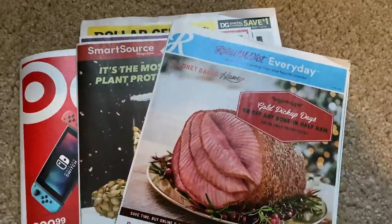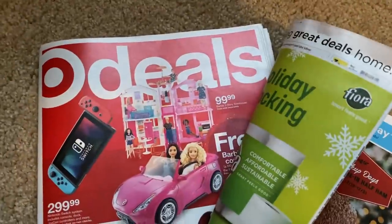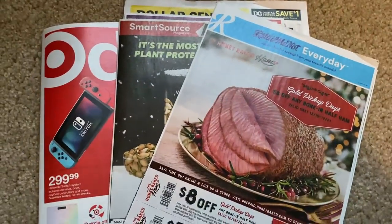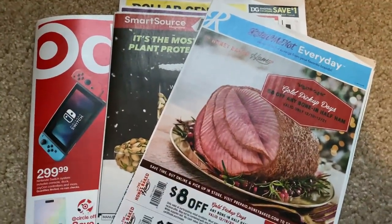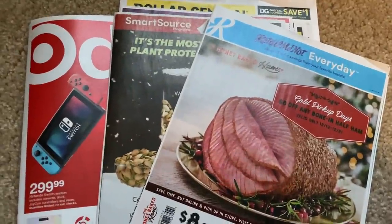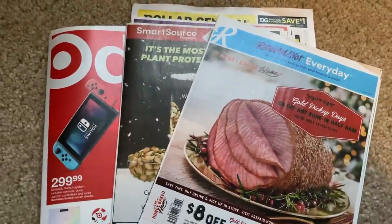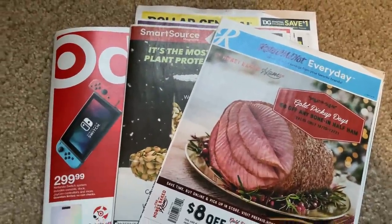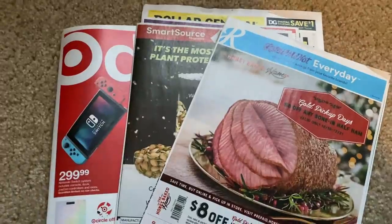I only grabbed two newspapers this week. Let me know how many newspapers you're grabbing, or if you saw something in Target you think is of value — drop it in the comments. We're getting closer to the holidays, so the deals will be there, they just won't be as abundant as usual, and that is okay. Time to relax and enjoy. Join in today at 8 p.m. Central Time for my live — I would love to see you there. Have a great day. Bye-bye!